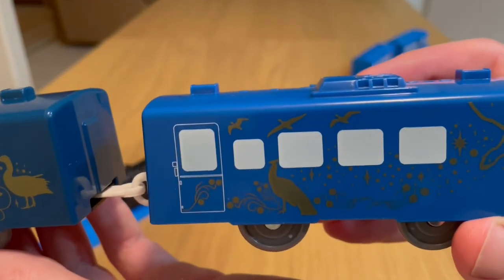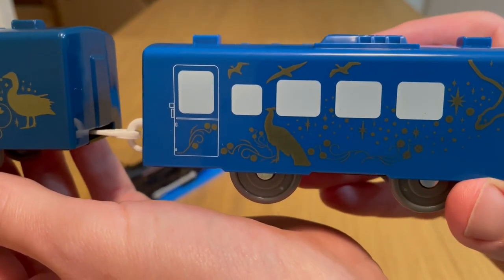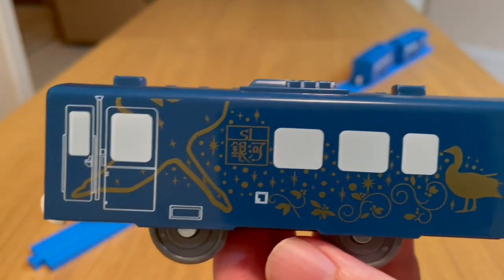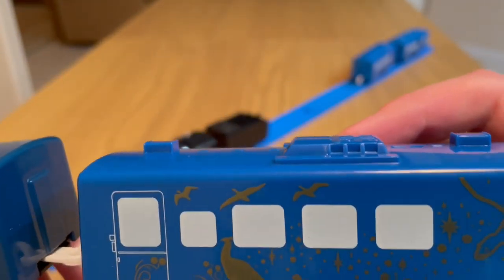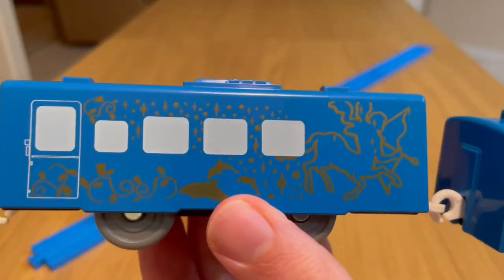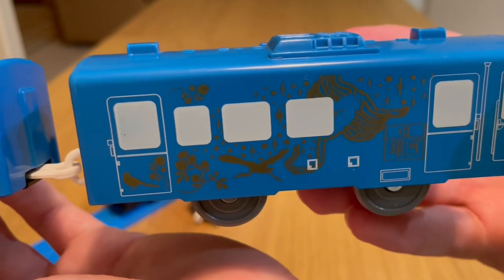The artwork on the coaches has been painted to represent constellations seen in the sky in this area of the world. We have Cygnus, Achaea, Sagittarius, and Scorpio.